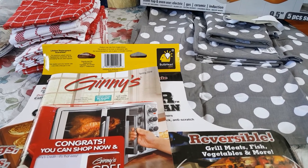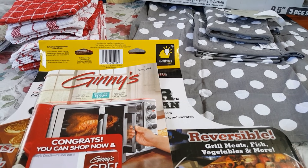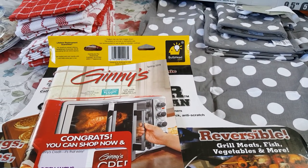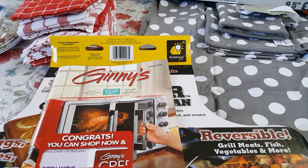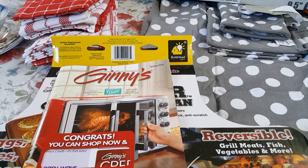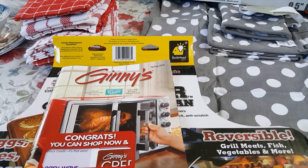I don't generally usually shop through mail order catalogs, but this is a brand that my father used to order from, so it's been around for a while. They have awesome payment plans and a great credit system.